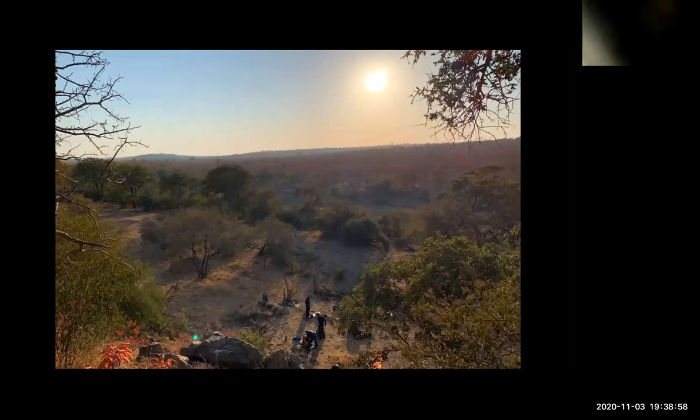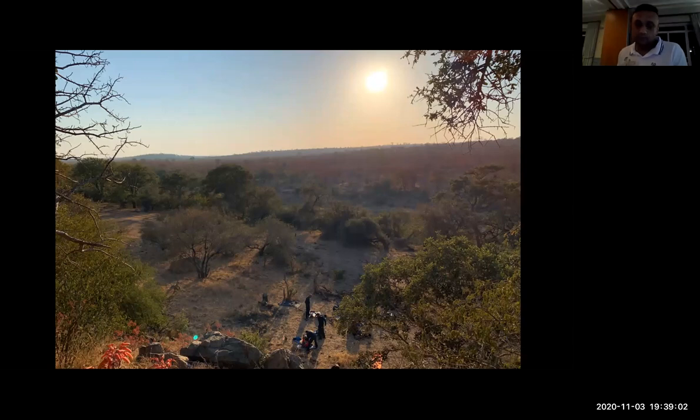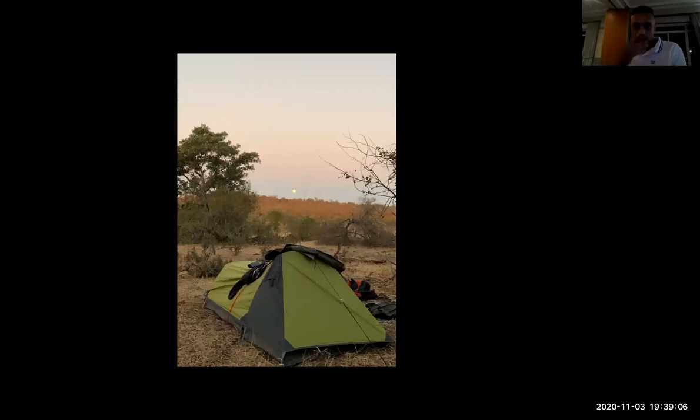This is taken on the Kruger Trail — a random campsite with beautiful views, the Taj Mahal tent there, and a full moon rising in the background.